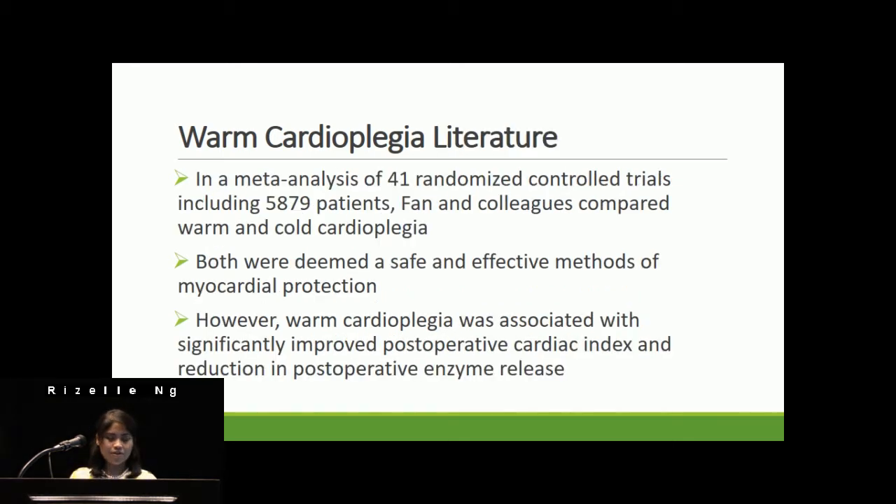In a meta-analysis of 41 randomized controlled trials including almost 6,000 patients, Fan and colleagues compared warm and cold cardioplegia. There was no significant difference in outcomes such as mortality, incidence of MI, and incidence of balloon pump between patients receiving warm and cold cardioplegia. Therefore, both techniques were deemed safe and effective methods for myocardial preservation. However, warm cardioplegia was associated with significantly improved post-operative cardiac index and reduced post-operative enzyme release.